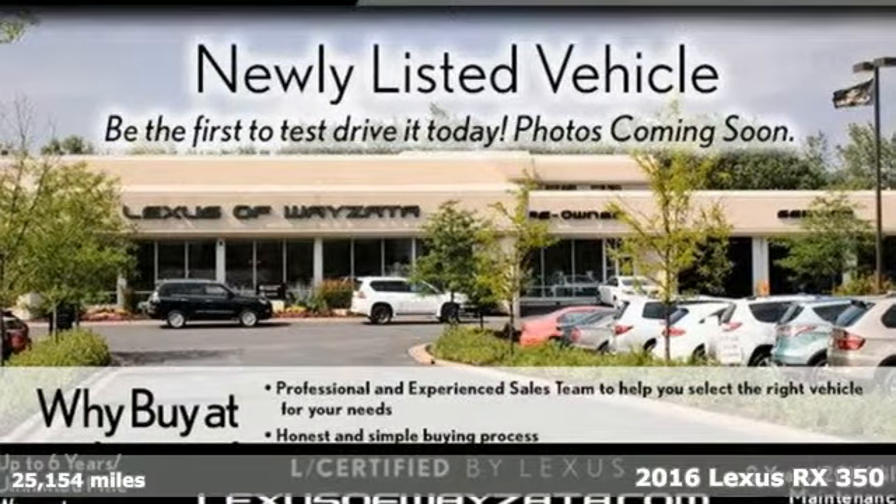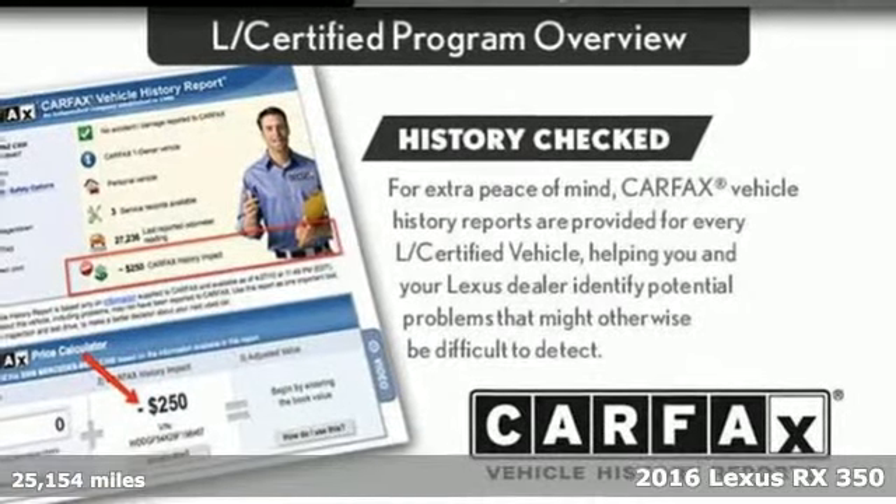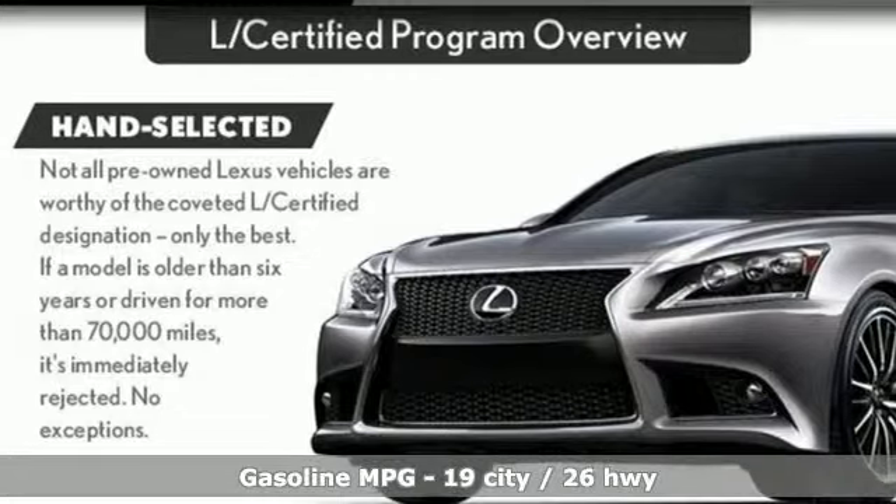Here's a certified 2016 Lexus RX 350. Live a lifestyle that leaves a lasting impression in this Lexus. A great vehicle is comprised of great features like these.